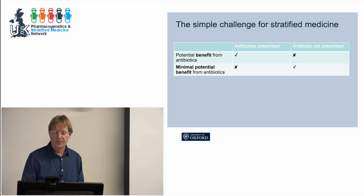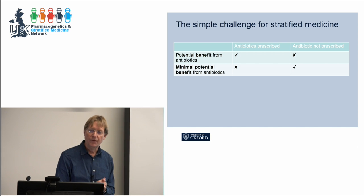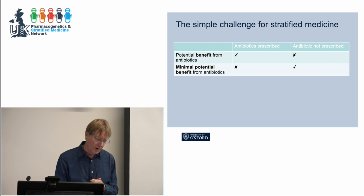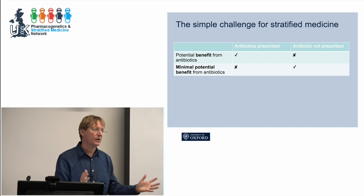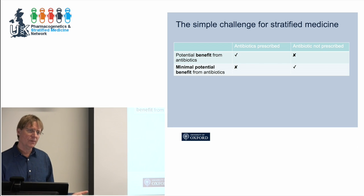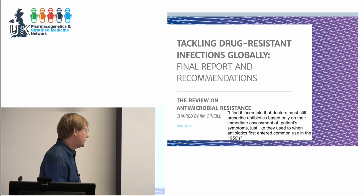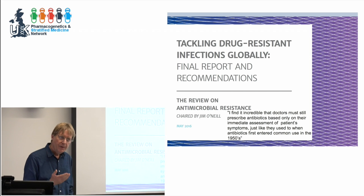The goal for stratified medicine in this area is simple: keep antibiotics away from those who won't benefit, and give them to those who will. The Longitude Prize is focused on distinguishing between a virus and a bacteria — but there are many bacterial infections that get better at the same rate whether you give antibiotics or not, and some people with viral infections might benefit from an antimicrobial. The issue isn't etiology so much as potential benefit. The McNeil report promoted point-of-care diagnostics as the solution, but McNeil himself said he finds it incredible that doctors still prescribe antibiotics based on immediate symptom assessment, just as they did in the 1950s.